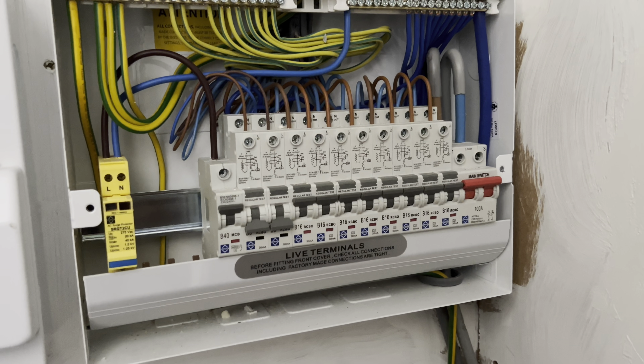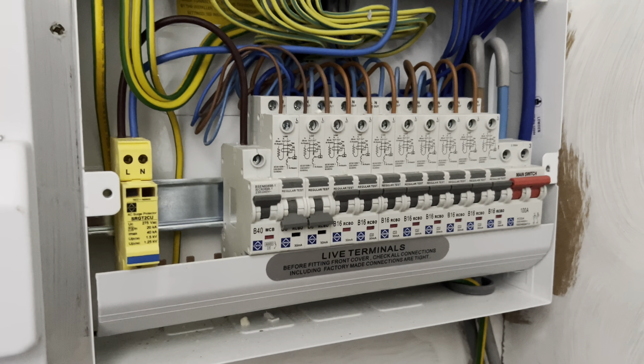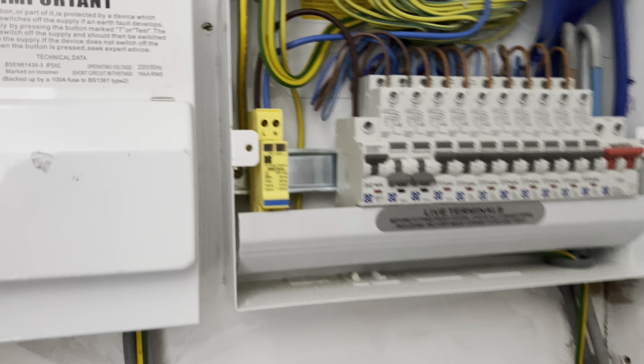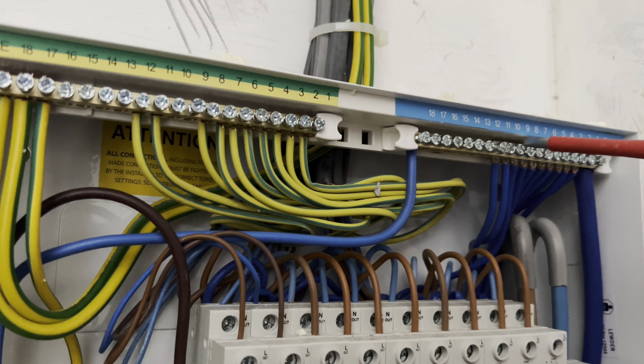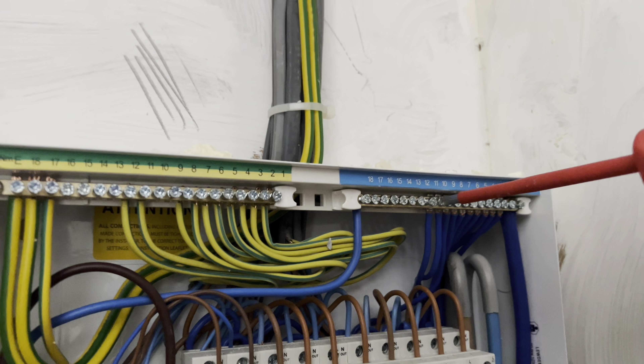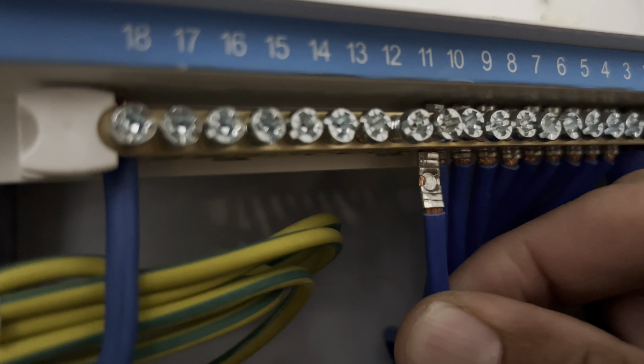I'm thinking maybe there's some kind of discharging going on from somewhere. So I decided — with these circuits switched off — I'll drop the neutrals out. I'll only do it with one just to show you. But as I disconnected it — see that? I got a spark.